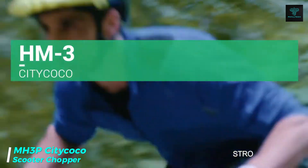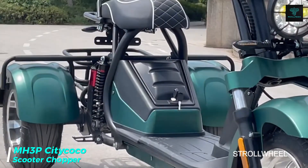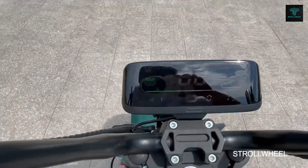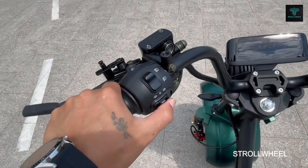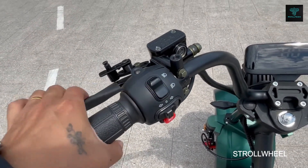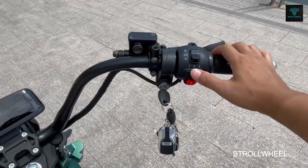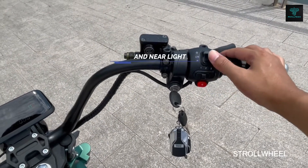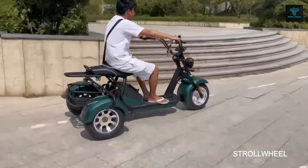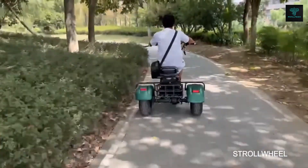The MH3P CityCoco scooter chopper is a unique electric tricycle designed for urban commuting and leisure rides. Its innovative tumbler design ensures stability by preventing the rear wheels from tilting, offering a safe and smooth riding experience. The MH3P is equipped with a powerful electric motor, allowing for easy manoeuvring and hill climbing. Available with either a 1000 watt or 2000 watt motor, it provides ample power for city travel. Riders can choose between 30 or 40 ampere hour batteries, delivering a range of 40 to 60 miles per charge.